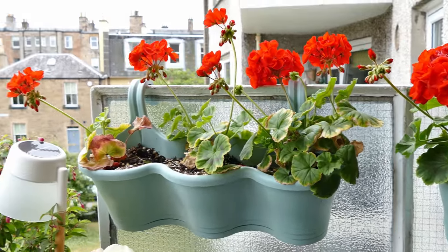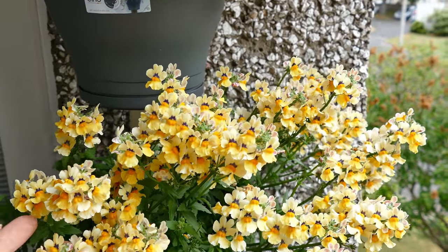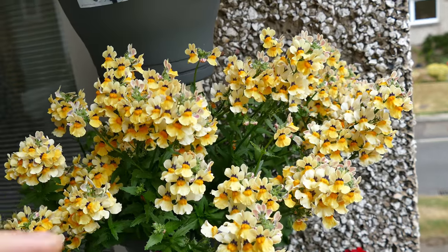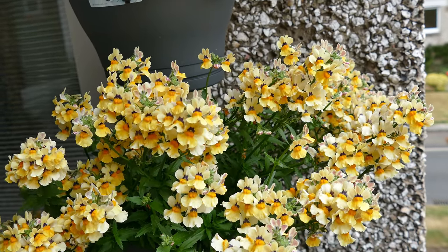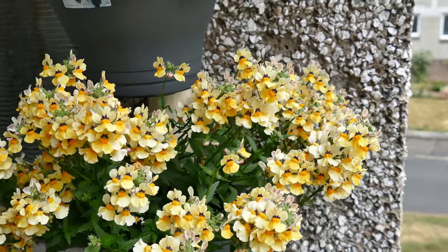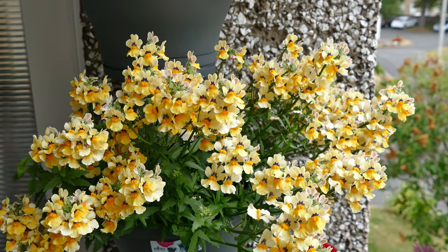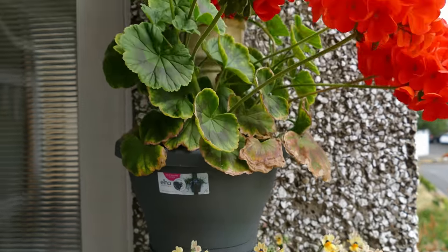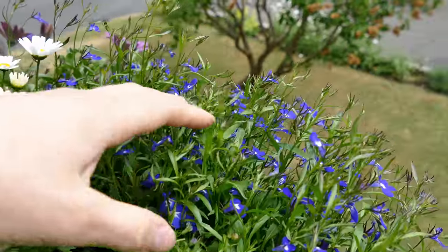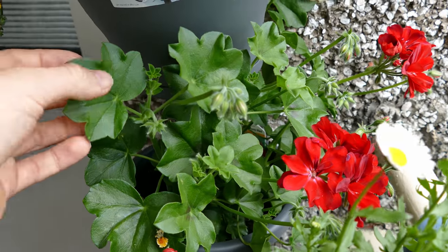Coming down on the planter I've got another nemesia here — a different variety, it doesn't have the amazing vanilla smell but it still has a scent. This is probably the best flowering plant I've got on the balcony — absolutely covered in flowers. I've deadheaded it a few times but every time I do it just sends up new shoots and keeps back-budding with new flower shoots. It's been covered in flowers pretty much since I planted it. That's my favourite so far — I'll definitely be growing more next year. It's just so covered in flowers you can almost see no leaves, just pure colour.